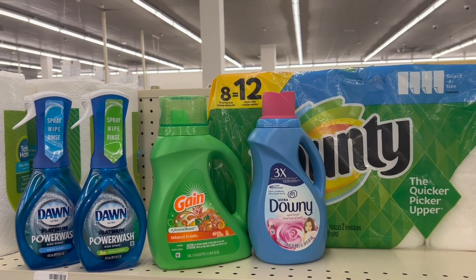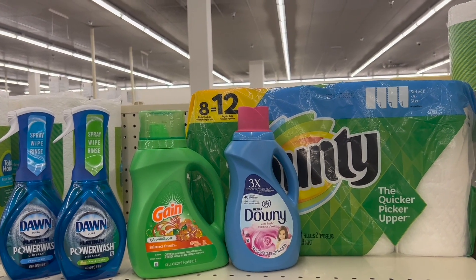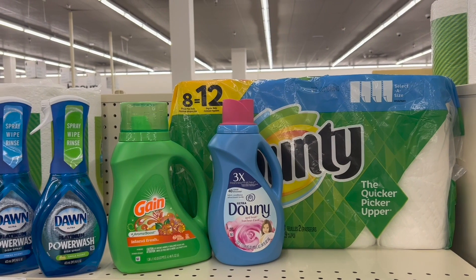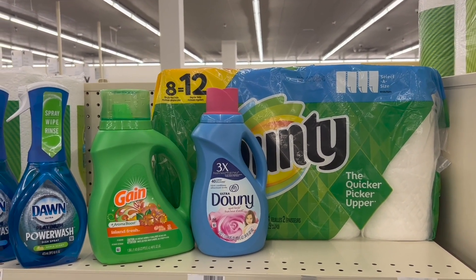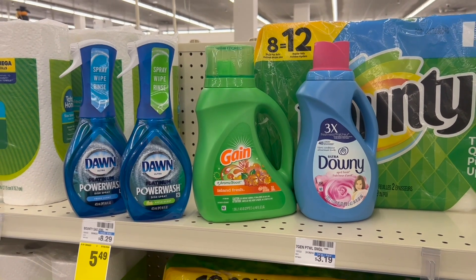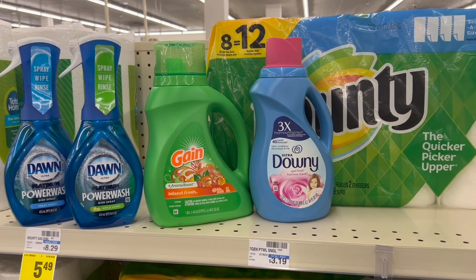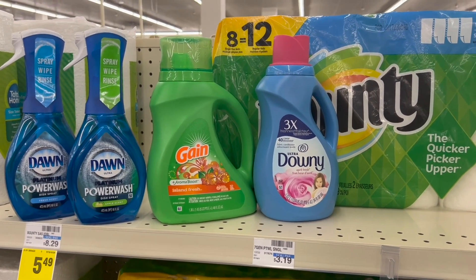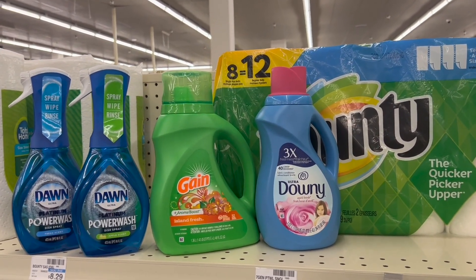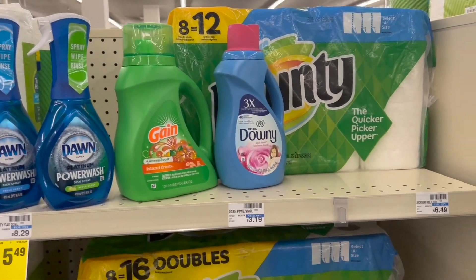If you have a coupon of $5 off when you spend $30, this purchase is going to come out so good. We're going to use the following coupons: $0.25 off for the Bounty, $1 off for the Dawn Power Wash from the P&G books, and digital coupons of $1 each for the Gain and the Downy. In coupons, we subtract $3.75, bringing our total down to $29.20. We get $10.00 back in extra bucks, making them for $19.20.